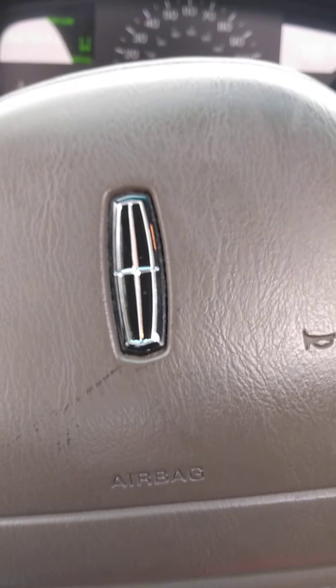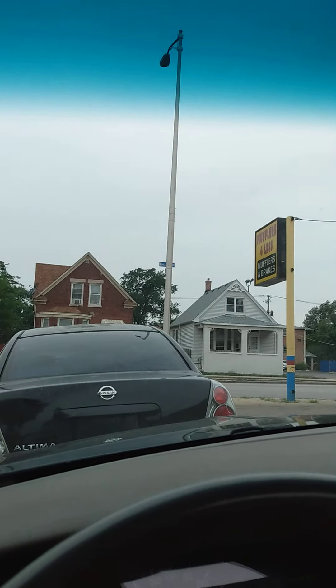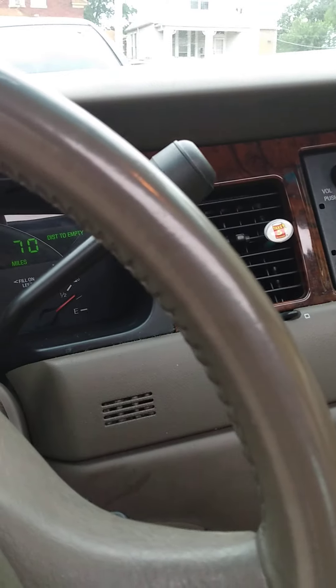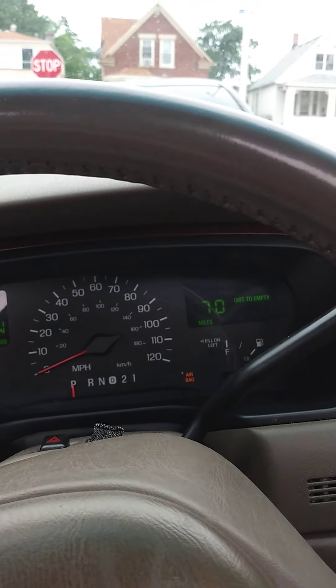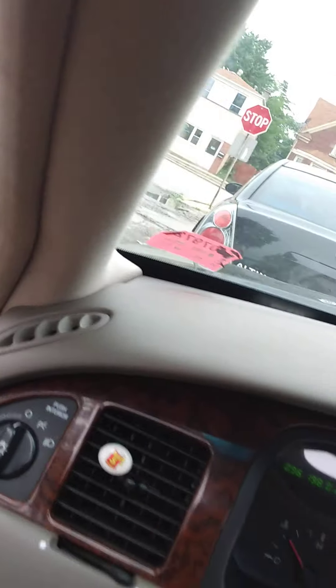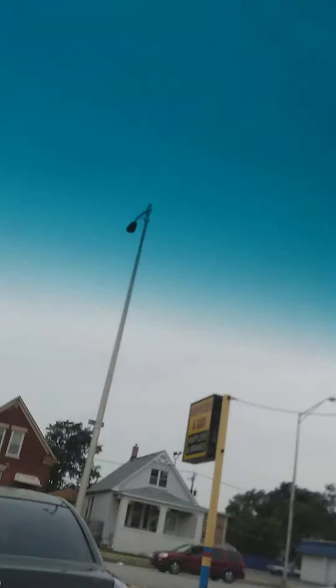Finna wrap this thing in 5% tint all the way around, windshield and back windshield too. And then probably two or maybe three 15s in there with probably a 4,000 or 5,000 watt — or like a 3,500 to 4,000 RMS amp in there. And just ride this boy. Thank you guys for watching.